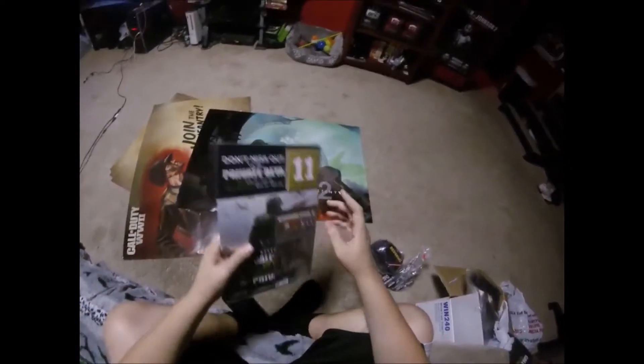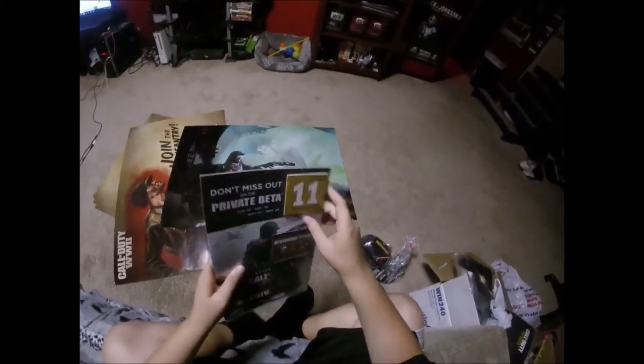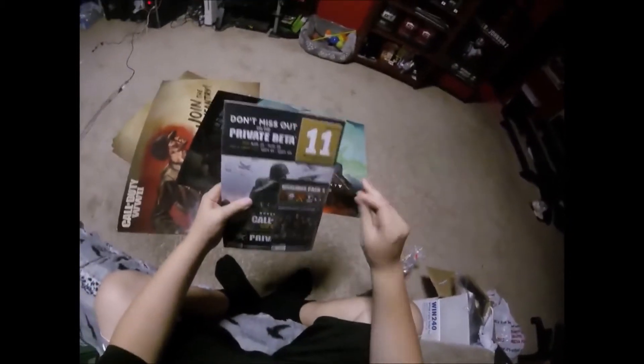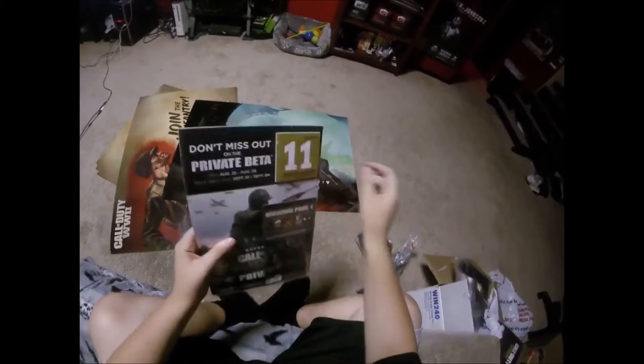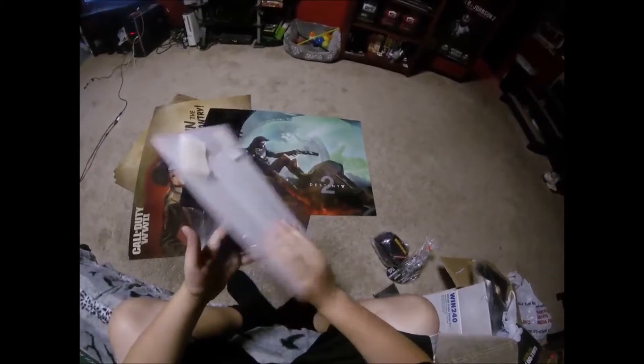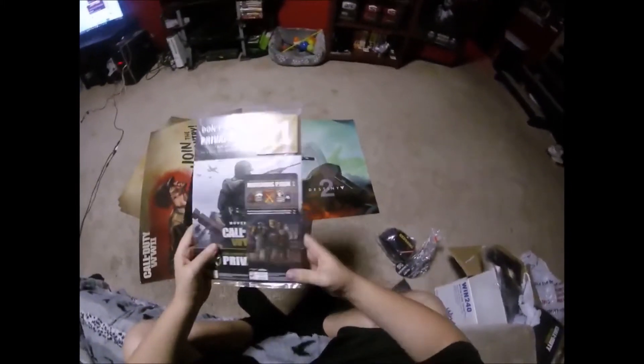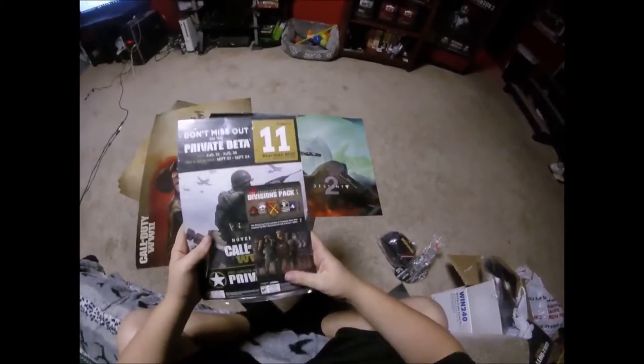Next I actually found this — it's really cool. It's a Call of Duty World War 2 item that has a calendar, like one of those old school calendars where you rip a day off at a time, and it was counting down to the beta. Even though the beta is over I still think this is pretty cool to keep, because I am a Call of Duty fanatic and I love this kind of stuff.